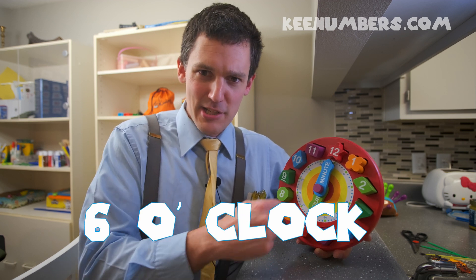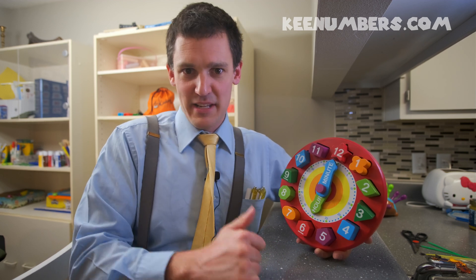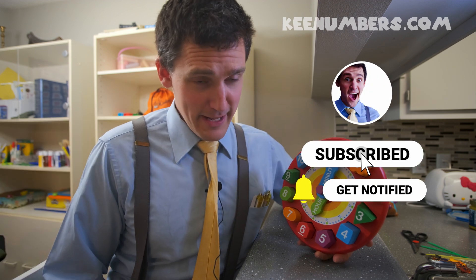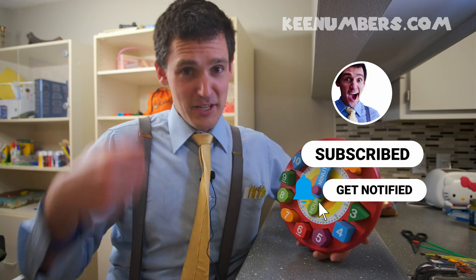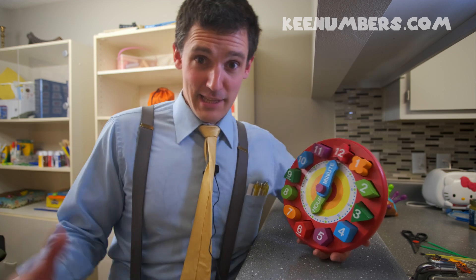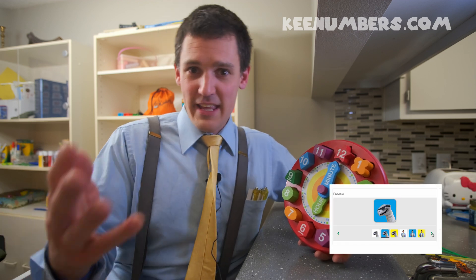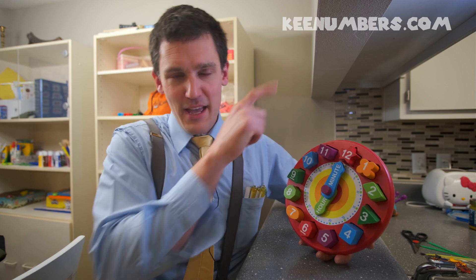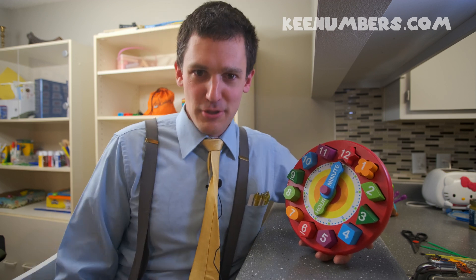It's 6 o'clock according to this clock, which means it's time to smash that subscribe button if you haven't already. We're going to do these educational math videos as often as we can, and if you want more additional resources — like stickers of yours truly, or Gator Gator, or even Pirate Sam — then you'll want to go over to that URL right there to get in on all the action.